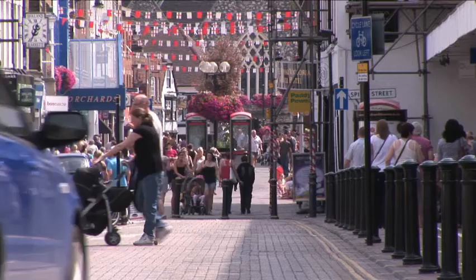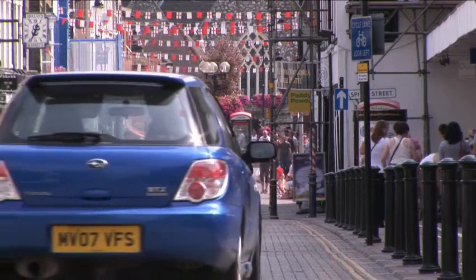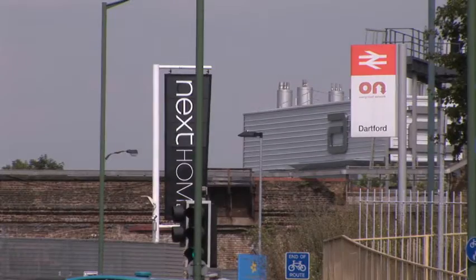The regeneration of Dartford is obviously a key priority of the local council. This building is an ideal opportunity for new businesses to come into the town.